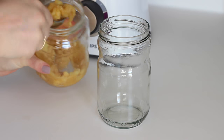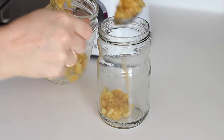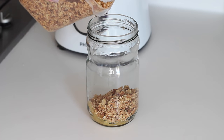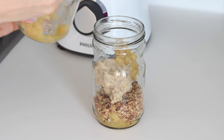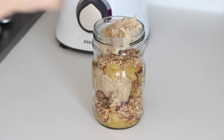In a medium sized jar I added 2 tablespoons of apple sauce — the recipe for this is down below — then a layer of oat clusters, again the recipe is in the description box. Then 2 scoops of cinnamon ice cream, and I repeated that a second time to fill the jar up to the top.